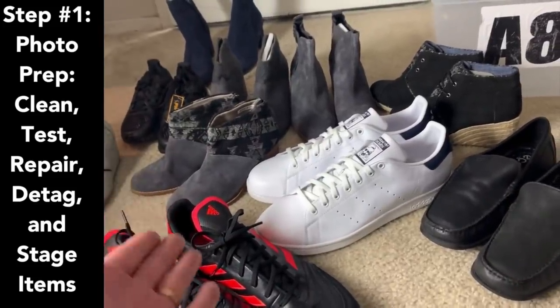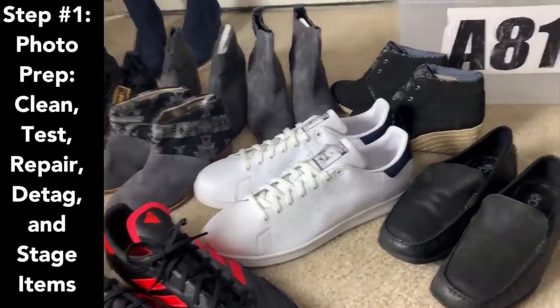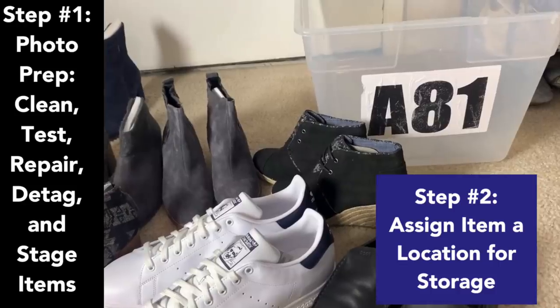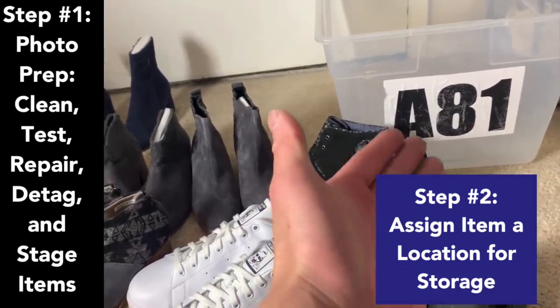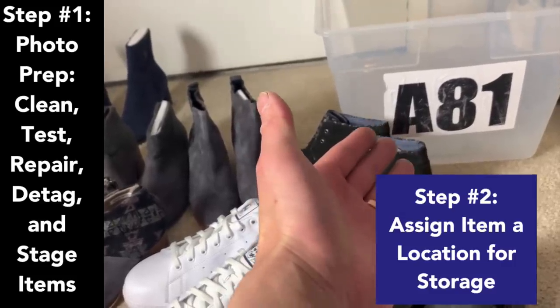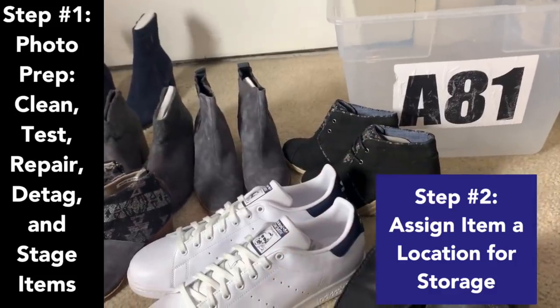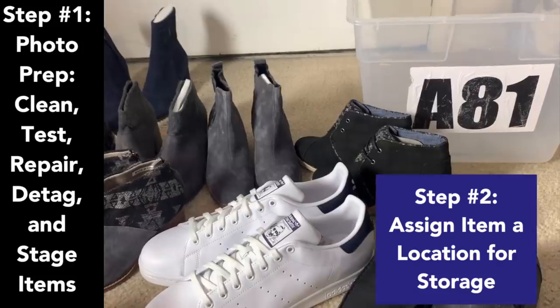You don't want to change tasks, so have these items ready to be listed right away. Step two is assigning them a location. I recommend having some kind of inventory system so you can find items. A81 is my bin location — that is one of 500 bins in my storage area. This is going to go in the custom SKU section of the Cellhound app, which we'll go over shortly.